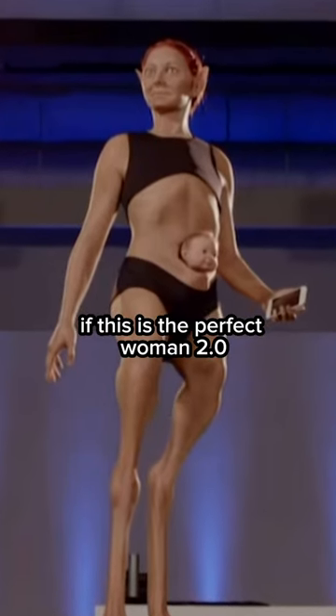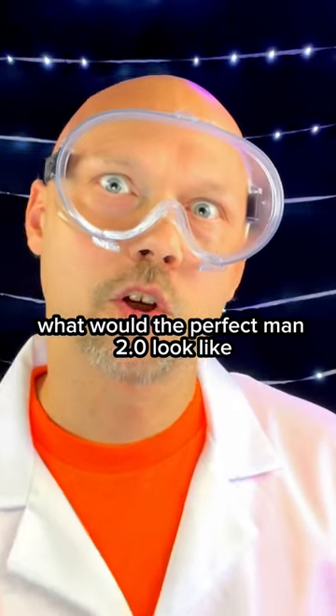So my question is, if this is the perfect Woman 2.0, what would the perfect Man 2.0 look like? BRUH!